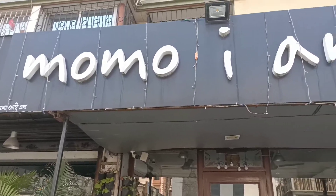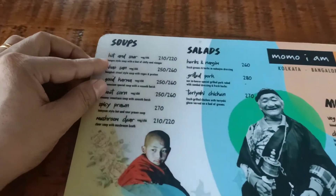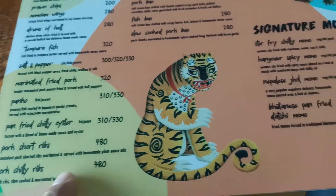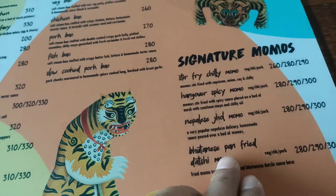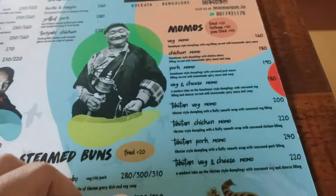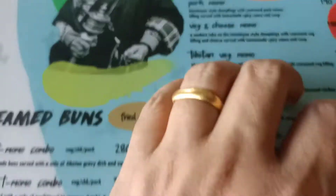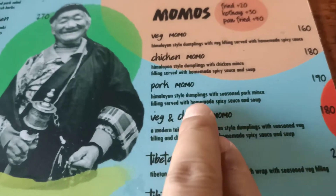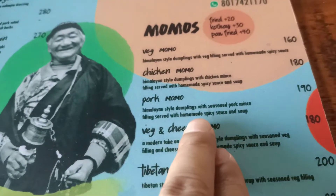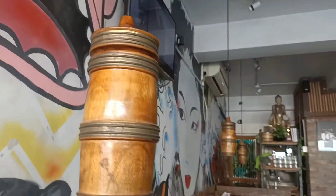So I'm going to my favorite restaurant in China Park — Momo I Am. This is the famous restaurant in Kolkata. Momo I Am is in China Park and it belongs to one of my colleagues' younger brother. They have so many items here: pork short ribs, pork chili ribs, Bhutanese pan-fried momo, Nepalese jhol momo, hangover momo, fried chili momo. I ordered the Himalayan style dumplings with seasoned pork filling served with homemade spicy sauce and soup.